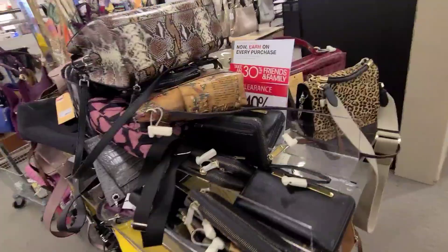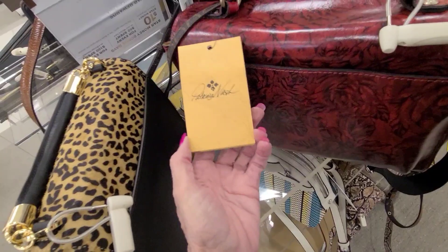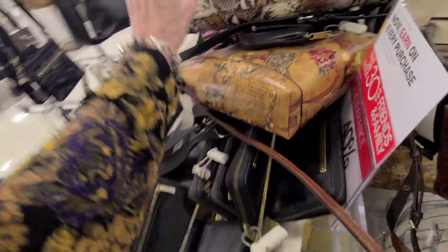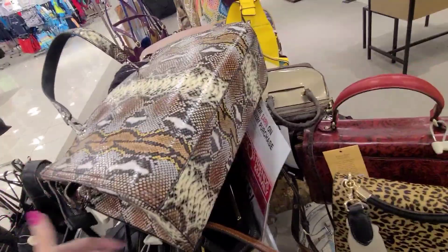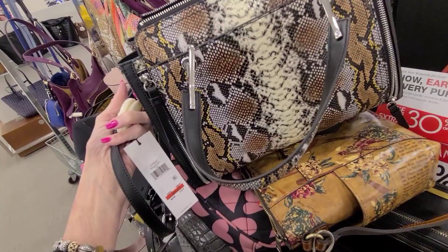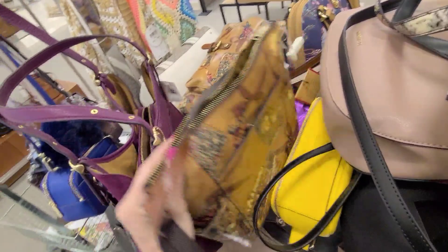I'm at Macy's and here's the clearance pile. What I'm looking at is some of these — what is this, 40% off? It's the Patricia Nash and this is $161.40. But here's this other bag here too. Let's see if I can get through this pile. That's a Calvin Klein. How much is that one? $112. These are all 40% off. Patricia Nash — I see a Coach here too.